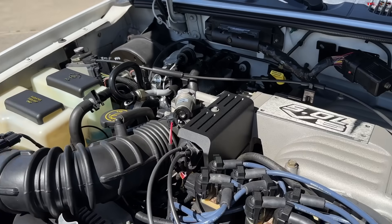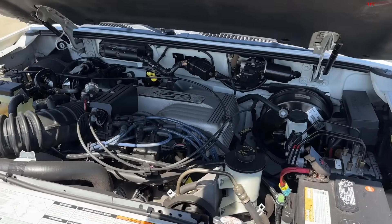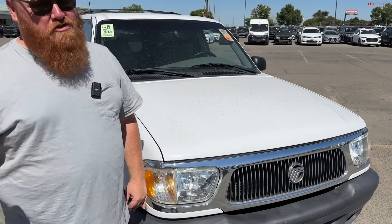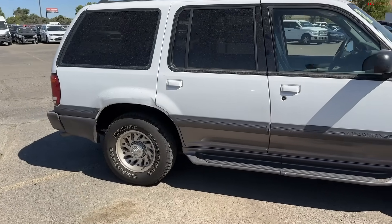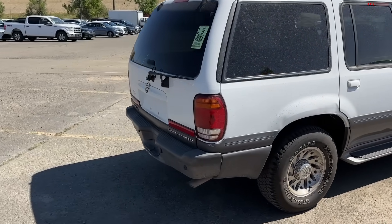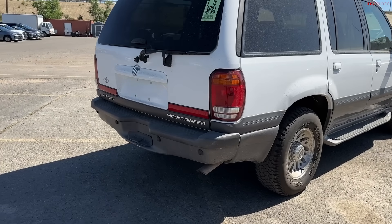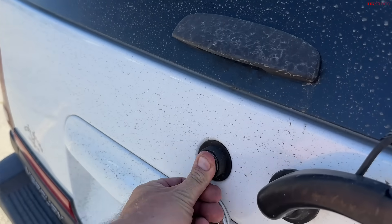Since this is the Mercury Mountaineer, it came with all-wheel drive — not four-wheel drive, but all-time all-wheel drive. So the Mountaineer was a little bit slower, doing zero to sixty in about 9.3 seconds, which was still faster than the V6 version of the Ford Explorer and the V6 Mercury Mountaineer.